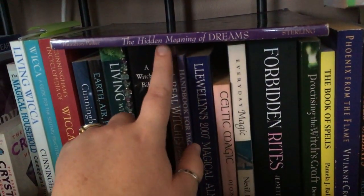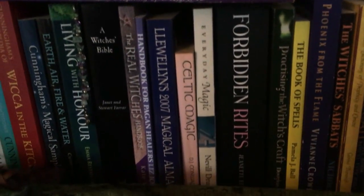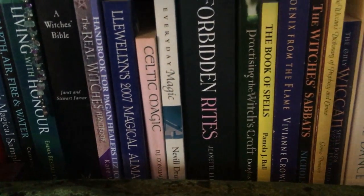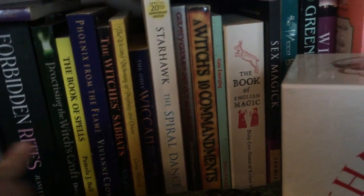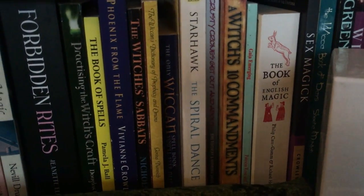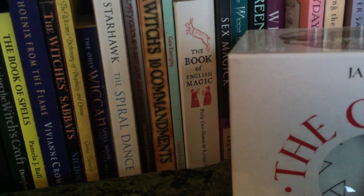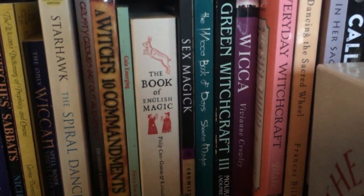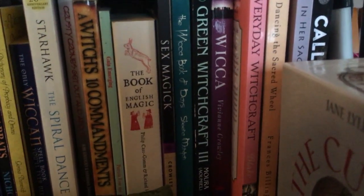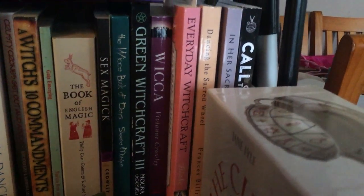This is a dream interpretation book I've had since I was really young — probably 14 or even before that, my mum bought it for me for Christmas. Then there's Kate West — general magic and paganism. Book of Spells, Phoenix from the Flame by Vivian Crowley, The Witch's Sabbats by Mike Nichols — a really good book if you want to know more about sabbats. Starhawk's Spiral Dance of course, and The Wiccan Mysteries by Raven Grimassi — an excellent book by Marian Singer. Book of English Magic by Philip Carr-Gomm — I picked that up because I saw a few YouTubers had it and I was intrigued but I haven't read it yet. Green Witchcraft number three — I need to get the other two.